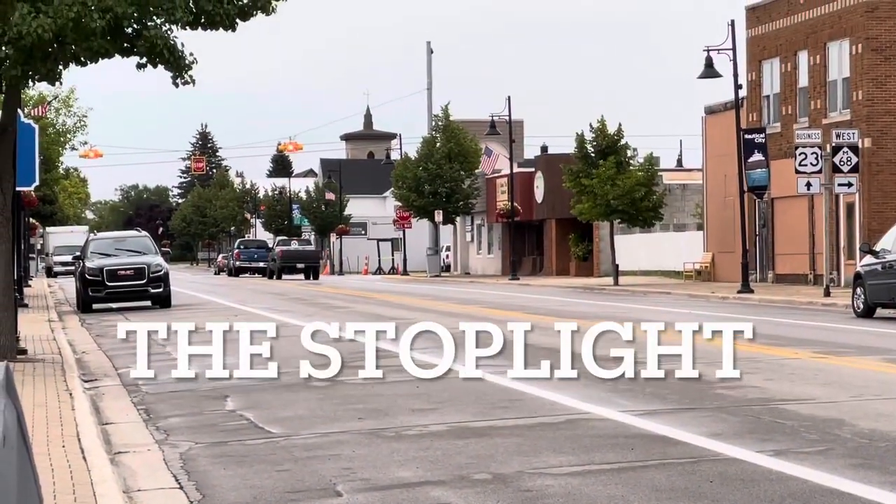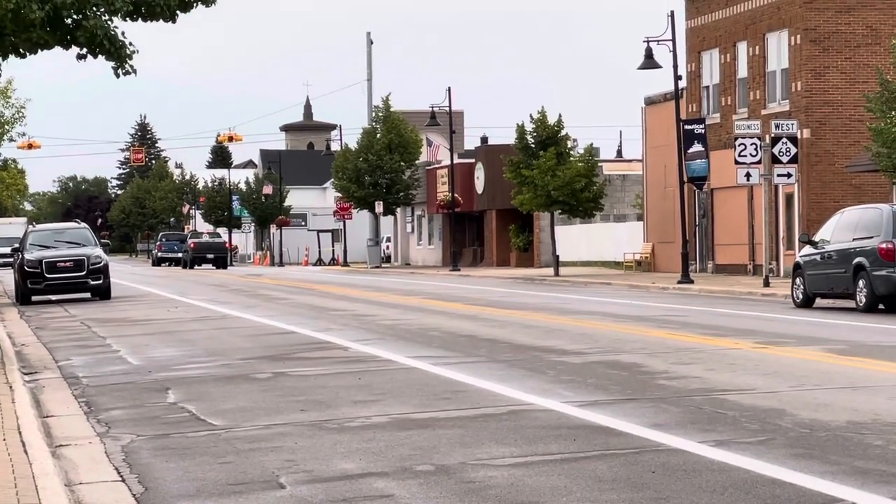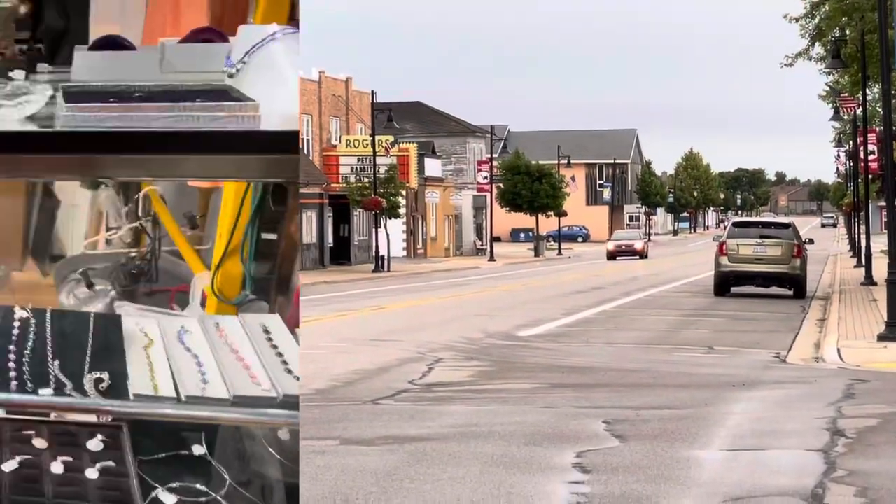We went to Sheboygan, then we went to Rogers City, and we just walked around town. It's a one-stoplight town, and then we left the next day.